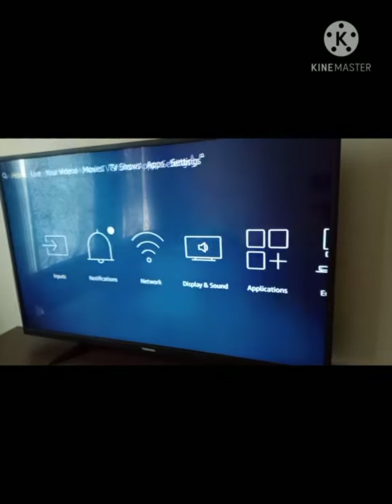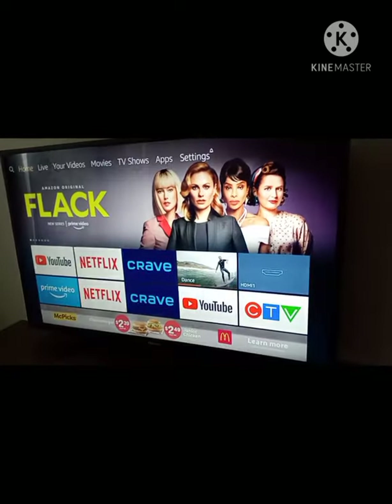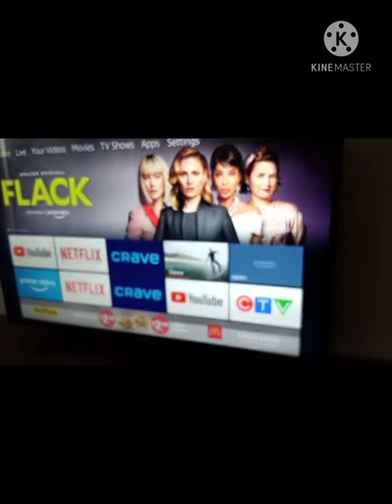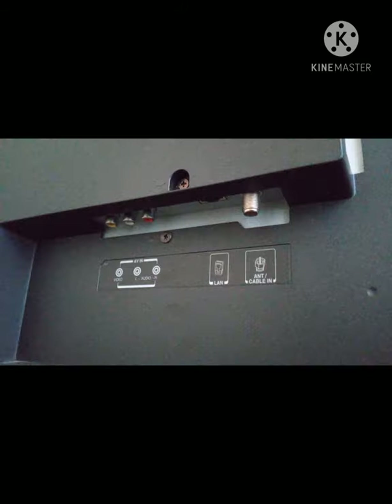It also has HDMI cable port options so you can connect your computers to the TV. This is the power button and this is the power cord cable, so you can connect to the wall. These are the HDMI port options.